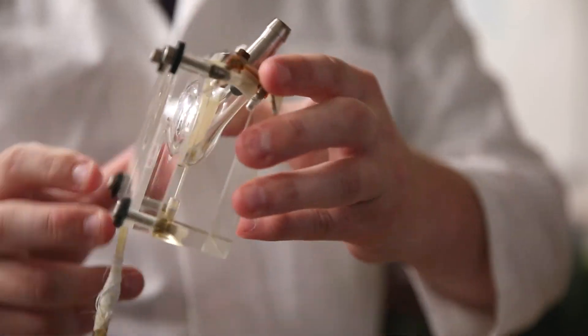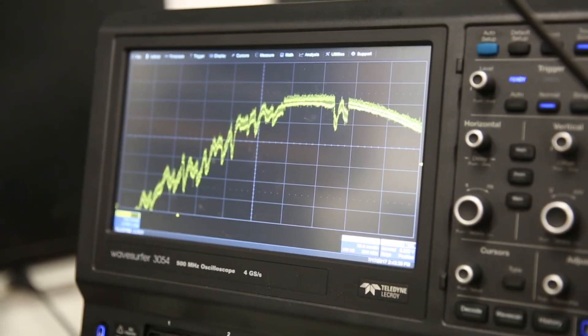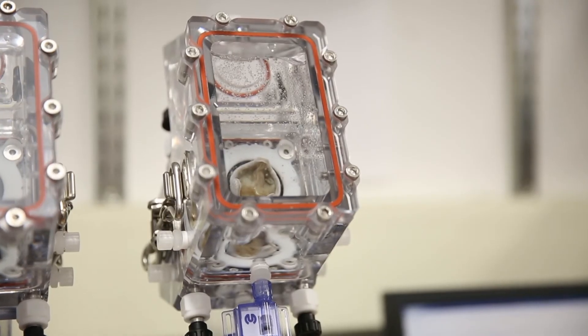My research is focused on pediatric ventricular assist devices. A ventricular assist device is basically a heart pump for a patient who has been born with a congenital heart defect. We're working on actual medical devices that are in production, being implanted in patients every day.